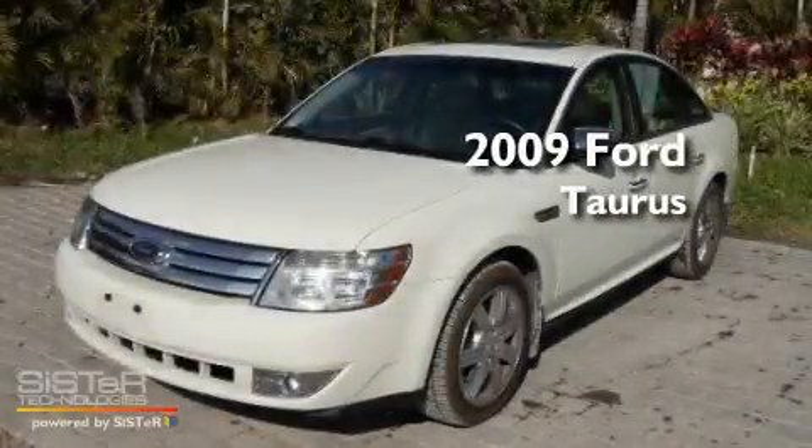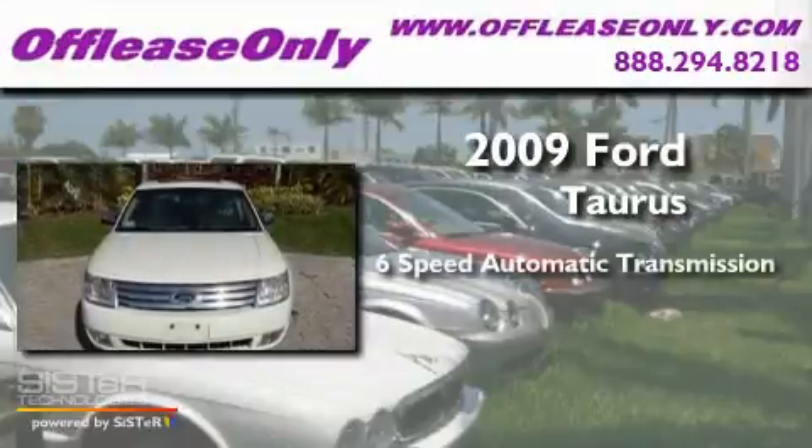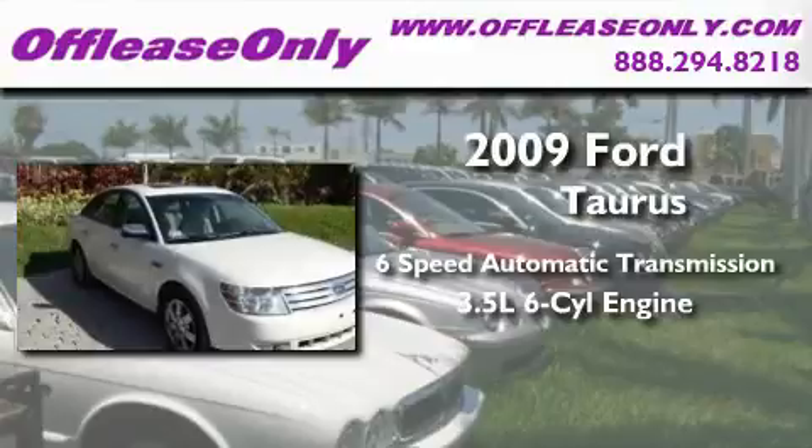This is a 2009 Ford Taurus. This four-door sedan has a six-speed automatic transmission and a 3.5-liter V6.